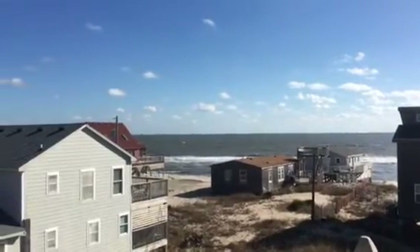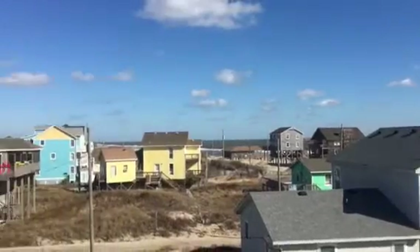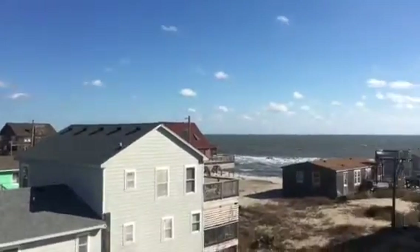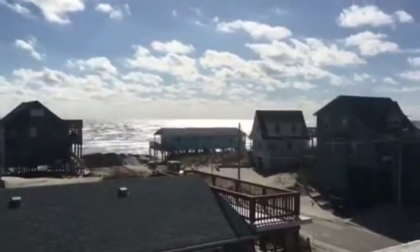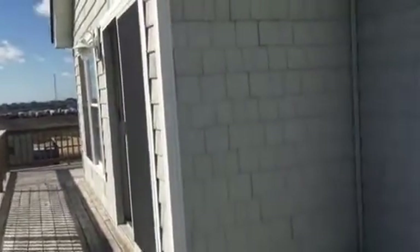I'm here at Mediterranean Castle, starting from the top and going down on this video. As you can see, the great ocean view this home has, standing up here on the top deck.